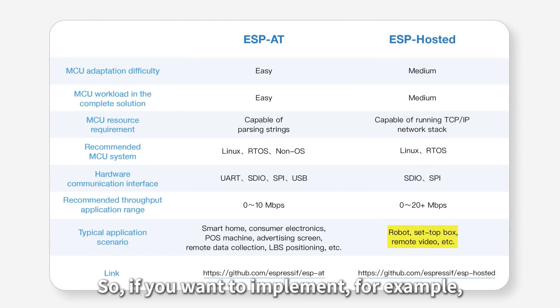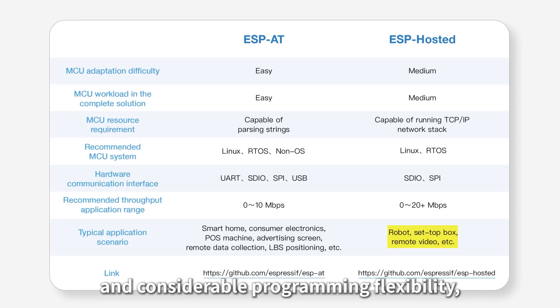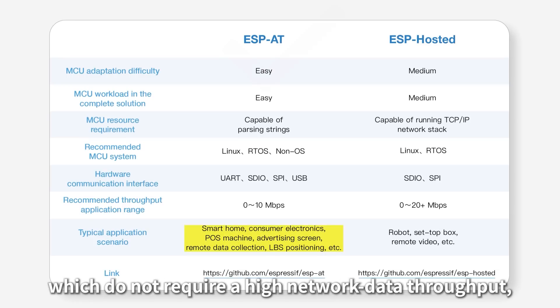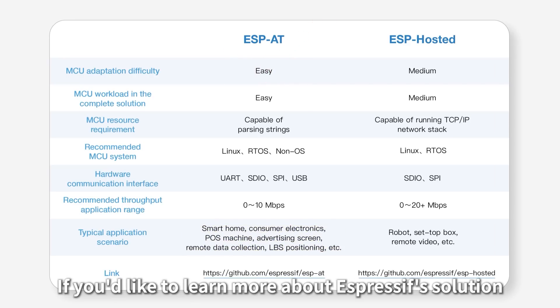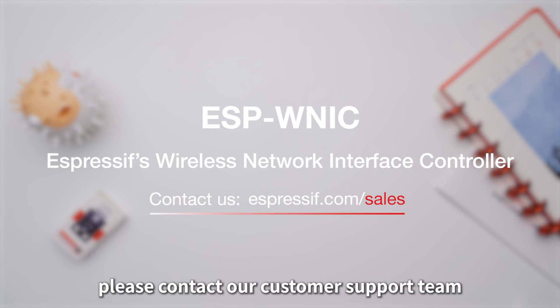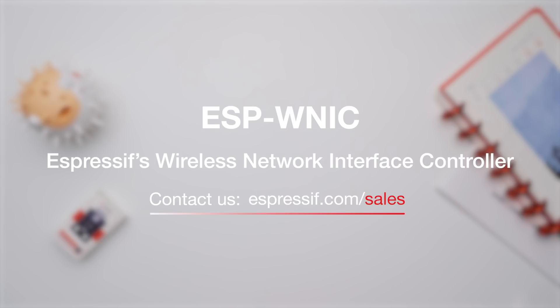So if you want to implement functions of a tablet or a set-top box, both of which require high throughput and considerable programming flexibility, you should choose the ESP-Hosted solution. But if you just want to control simple home appliances which do not require high network data throughput, you should choose the ESP-AT solution. If you'd like to learn more about Espressif's wireless network interface controller solutions, please contact our customer support team by clicking on the link in the video description below. Thanks for watching.